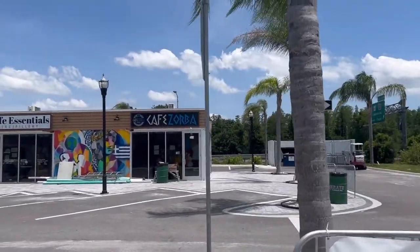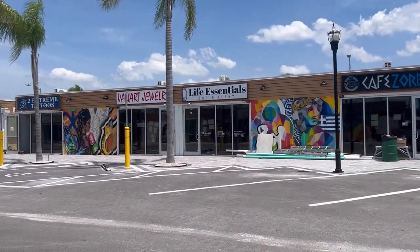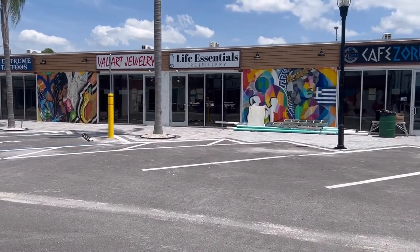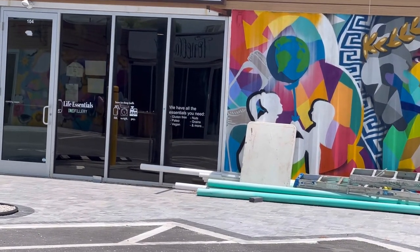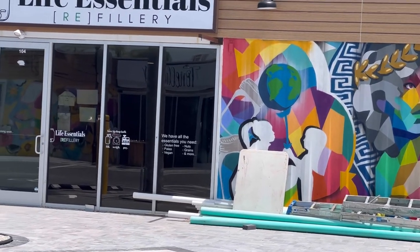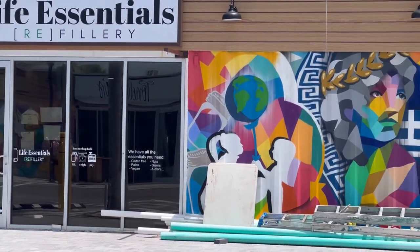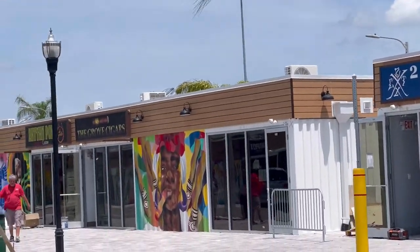So here's Cafe Zorba, Greek food. And Life Essentials — gluten free, paleo, vegan. So health food, it seems. Oh, maybe it's like a juice bar — I think it's going to be a juice bar. I thought maybe it was like a supplement store.